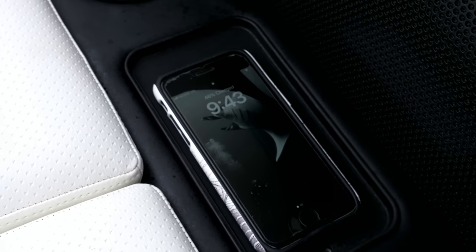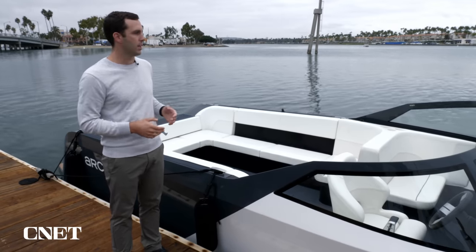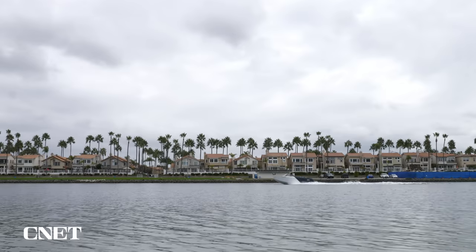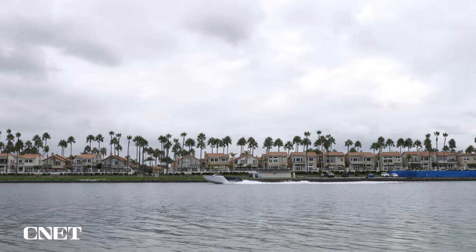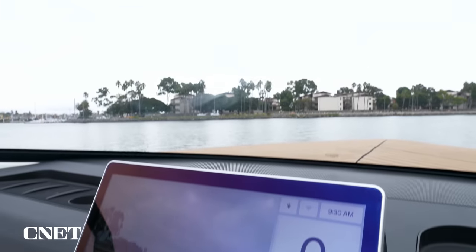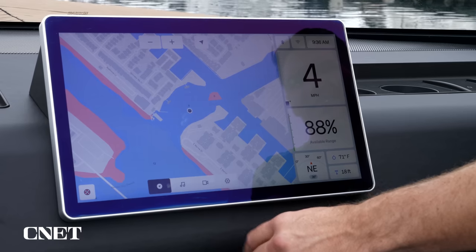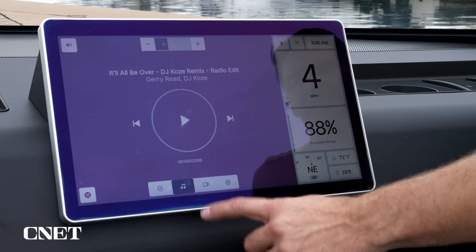There are even charging pads to wirelessly charge your phone. The battery packs are fully watertight and also airtight. They stream tens of thousands of data points per second off these boats to monitor their safety in real time. It has a touchscreen display complete with a camera navigation system, music, and everything you would expect of a boat like this.